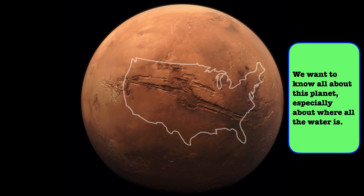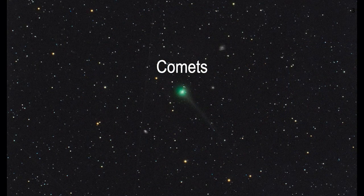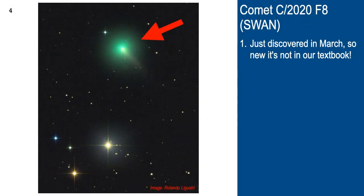We're going to study comets this semester. Here's one that's just been discovered — it's called Comet C2020 F8 SWAN. SWAN is the name of a special telescope on a satellite which first spotted this comet just a few months ago, so it's so new it's not even in our textbook.